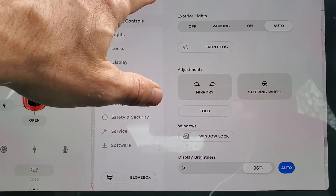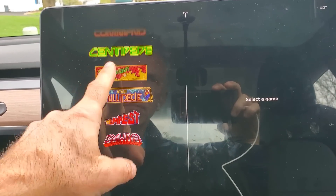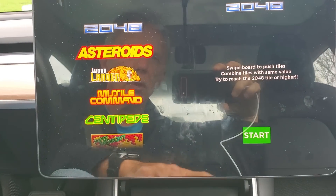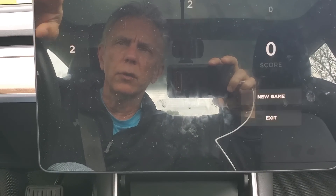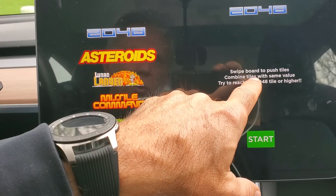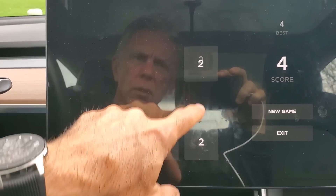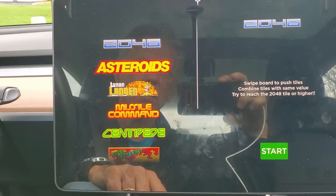Let's check out the games. There's a whole new look — a menu on the left to select games. Let's try 2048. It has a much nicer overall look and functionality, with a menu up top to get back to other games at any time. The instructions say: swipe the board to push tiles and combine tiles with the same value to try to reach 2048.